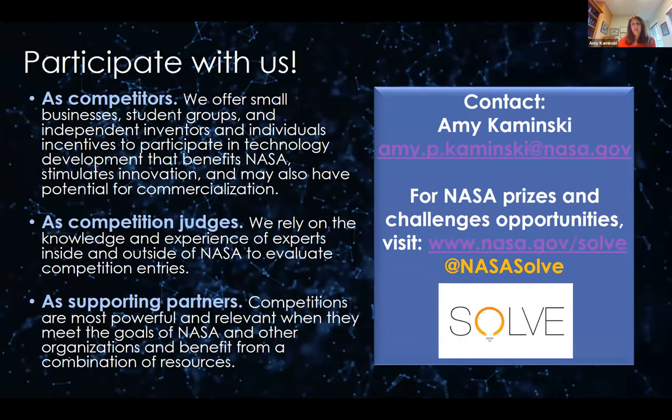You can find all currently open competitions at nasa.gov/solve and on Twitter. If you're interested in competing, or in being a judge — we always need qualified judges — please reach out. We will work to match you up with an area that benefits from your expertise. We also thrive on working with partner organizations, so if your organization is interested, please talk to us.